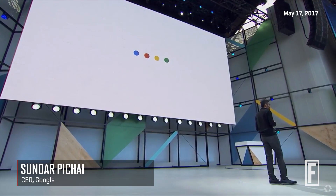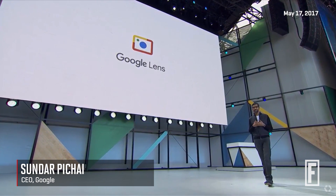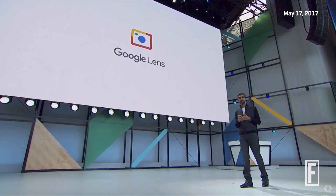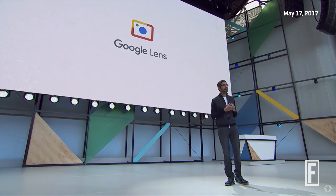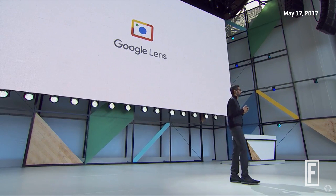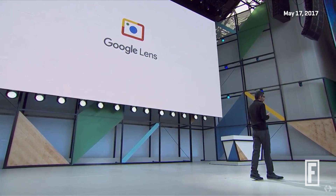Today we are announcing a new initiative called Google Lens. Google Lens is a set of vision-based computing capabilities that can understand what you're looking at and help you take action based on that information. We'll ship it first in Google Assistant and Photos, and it'll come to other products.